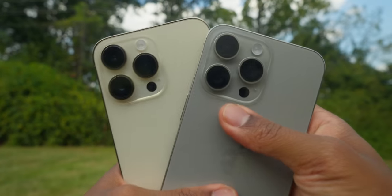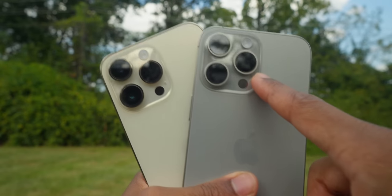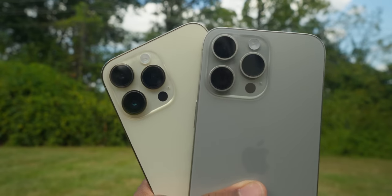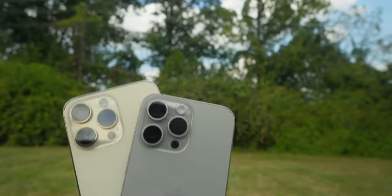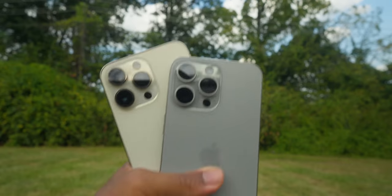On the rear, camera hardware is basically the same except for the tetraprism 5x zoom lens, which to me separates the two from a photography standpoint. If you make use of the 5x lens — which I adore and love — especially if you put an ND filter on it, it's just outright phenomenal.